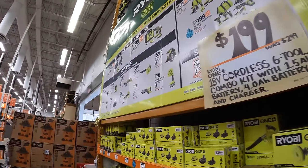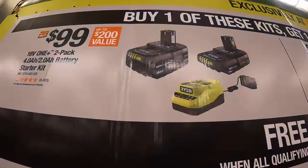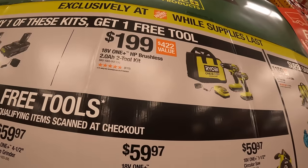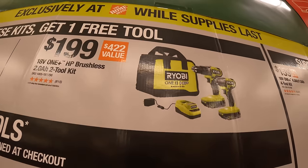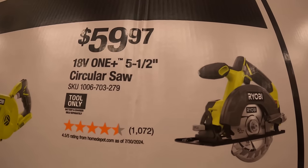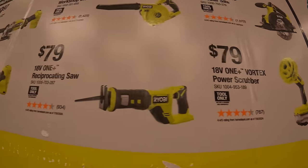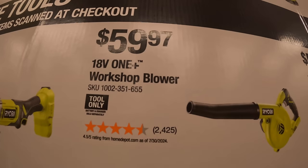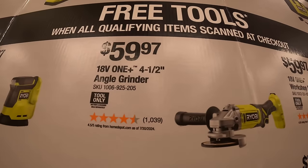They also have Ryobi, DeWalt, and Ridgid. Ryobi has two tiers and you get one free tool each. For $99 they have a 4 amp hour battery, a 2 amp hour battery, and a charger plus one free tool. For $1.99 the brushless drill driver and impact driver with two 2 amp hour HP batteries, charger, and a bag — plus one free tool. Tools you get to choose from, priced individually: $59.97 for the 5.5 inch circular saw. $79 for the vortex power scrubber. $79 for their full-size reciprocating saw. $59.97 for their workshop blower. $59.97 for their 4.5 inch angle grinder.